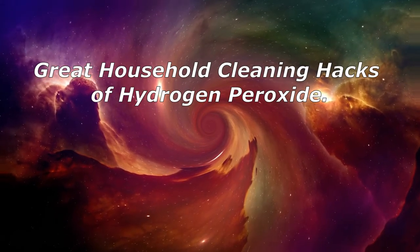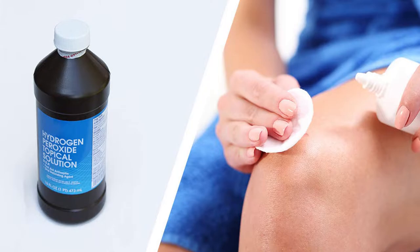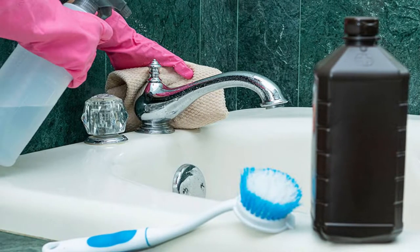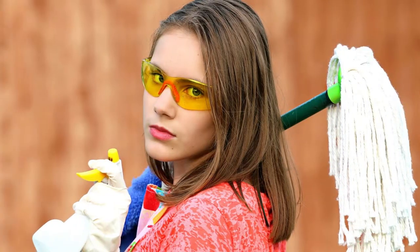Great Household Cleaning Hacks of Hydrogen Peroxide. Store-bought hydrogen peroxide is a mild antiseptic solution, used on the skin to prevent infection of minor cuts, scrapes, and burns. Besides health benefits, hydrogen peroxide has many household uses too. It is sold in concentrations of 3-12% at most drugstores and online. The 3% solution works great for household cleaning and disinfecting. That brown bottle in your bathroom cabinet can do a lot more than fulfill basic first aid needs. In this video, we cover some great household uses of hydrogen peroxide.